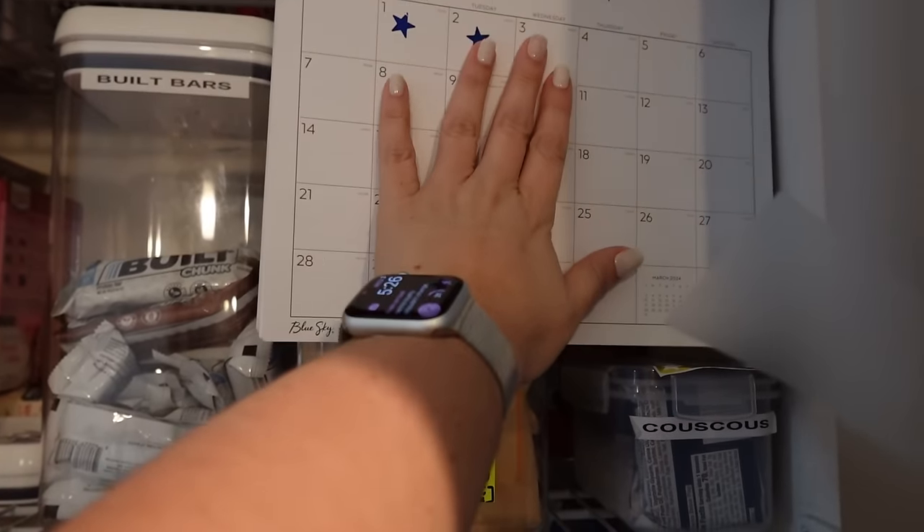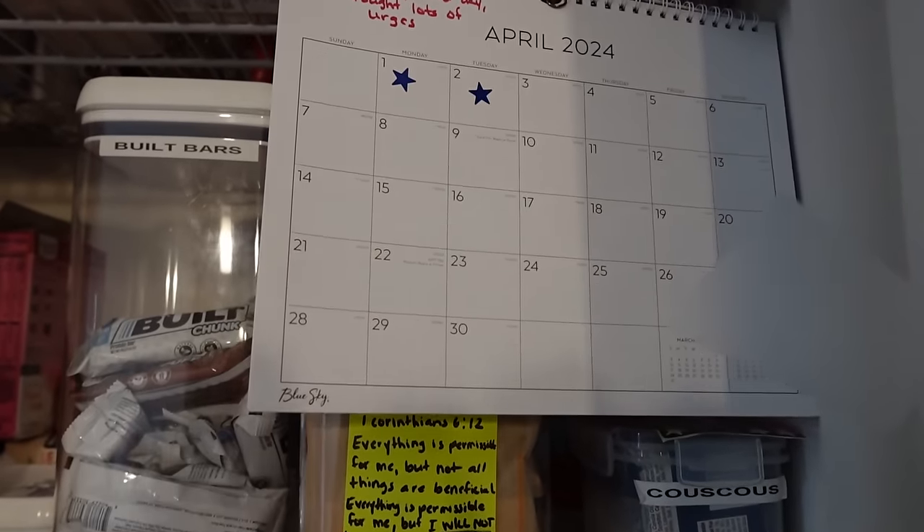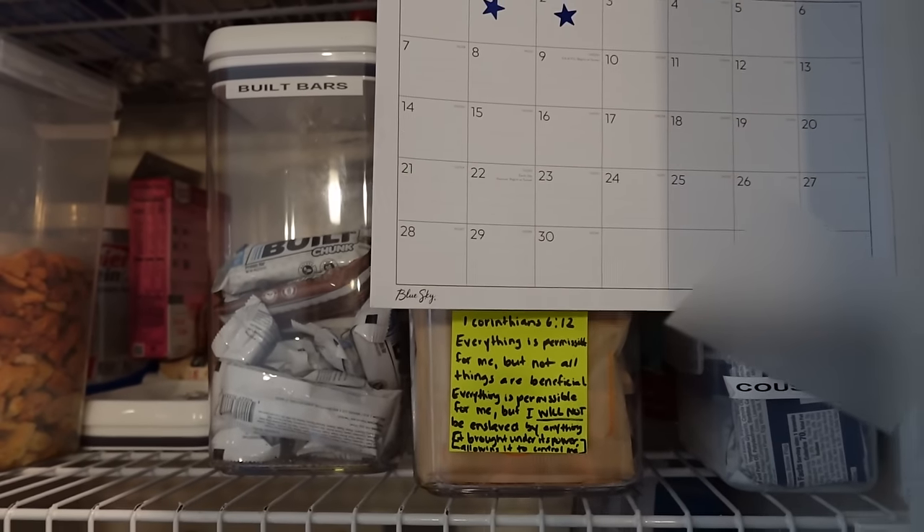We haven't made it past day three yet because we're on day three, but I actually haven't been struggling today, so that is good. Here's my calendar, and here is the scripture — thank you so very much. Week 14, we've got some non-scale victories. I also want to say a huge thank you for your kindness, your encouragement, your uplifting. Some of you have been here with me for so many years and have seen my ups and downs. You guys are still here supporting it, and I want to say from the bottom of my heart, thank you. Y'all mean the absolute world to me and I'm so incredibly appreciative.